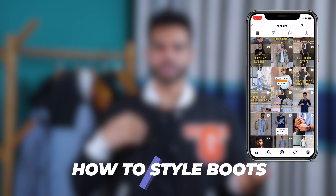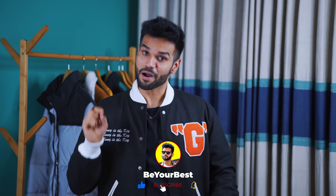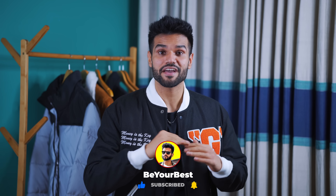Whether it's Chelsea boots, Biker boots, Chukka boots, or any other boots — if you don't want to look like an uncle and want to look mature and sexy — then listen to these rules. And to be your best in looks and personality, subscribe for three new videos every week.